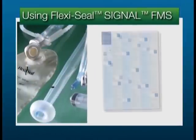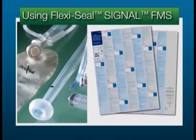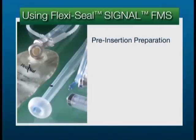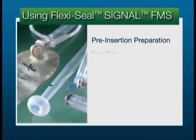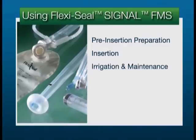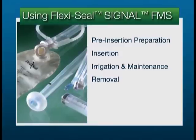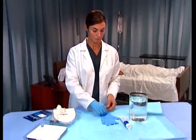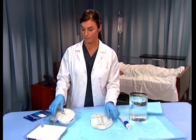Let's review the steps involved in using FlexiSeal Signal FMS. Please refer to the product package insert for full instructions for use. First, we will discuss what needs to be done before inserting the device. Next, we will cover how to insert the device. Then we will talk about how to ensure its proper functioning. And finally, we will review how to remove the device. In addition to the device kit, you will need gloves, lubricating jelly, saline or tap water, and an incontinence pad.